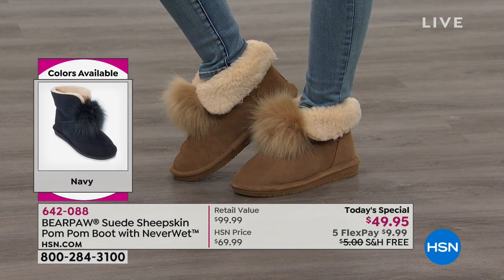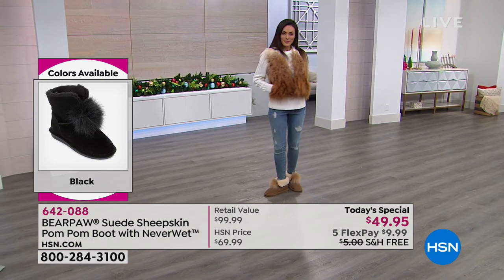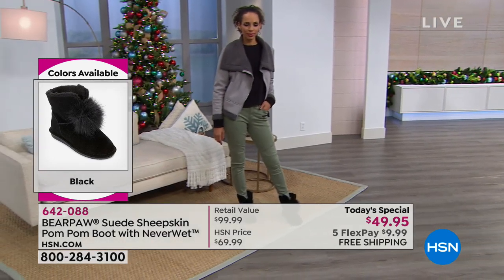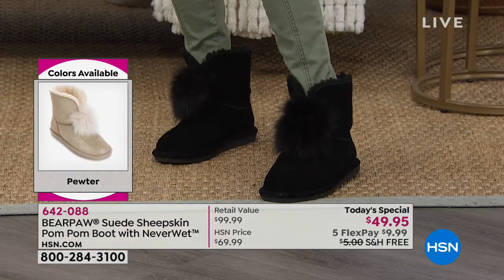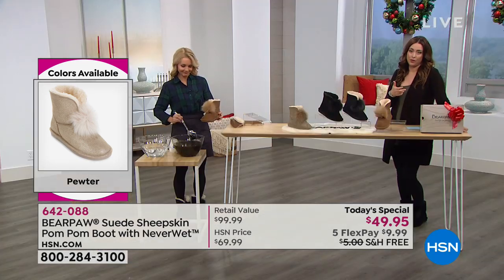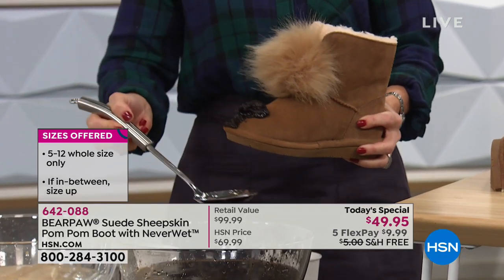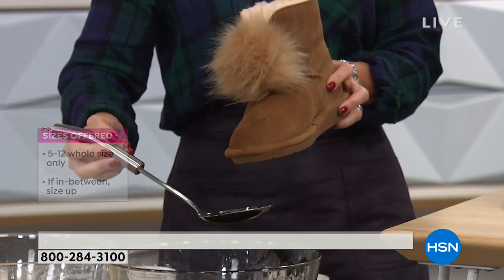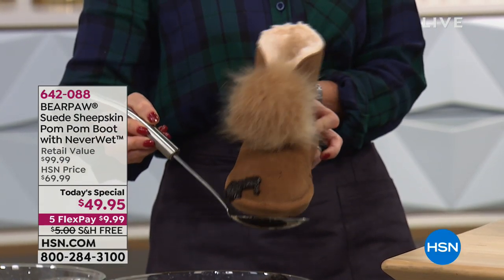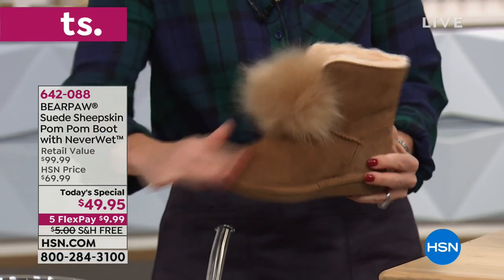Your Bear Paw will look today very much the same next year and the year after — and that's because of that NeverWet. You don't have the story of stepping in a puddle or spilling the wine. If you're like Carrie Ann — you step out of the store, right into the puddle — look at that, it rolls right off. Then you just give it a little brush. It's stain-free.